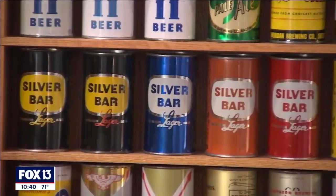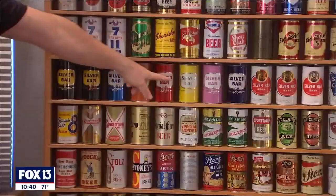But it's not all about the value of these cans. He loves the historical aspect — reading about brewing history, where the cans came from, what the brewery was like, who owned it, how they got started. Joe has tropical and silver bar cans that were manufactured in Tampa; the logos are very similar, almost the same, but in different colors.